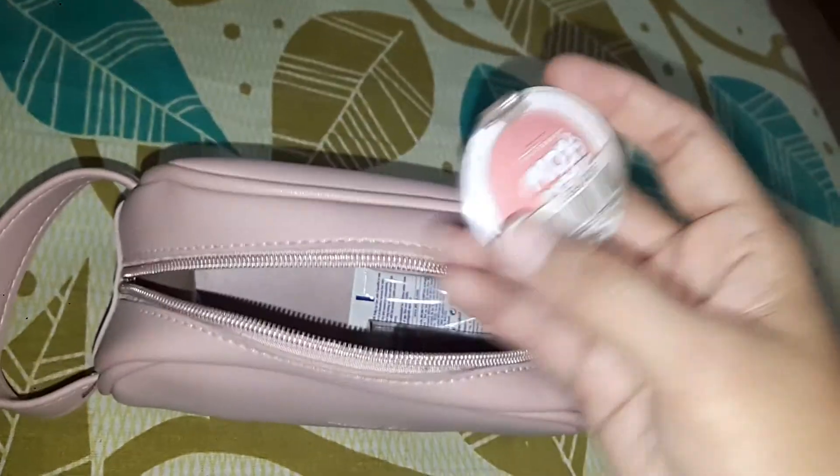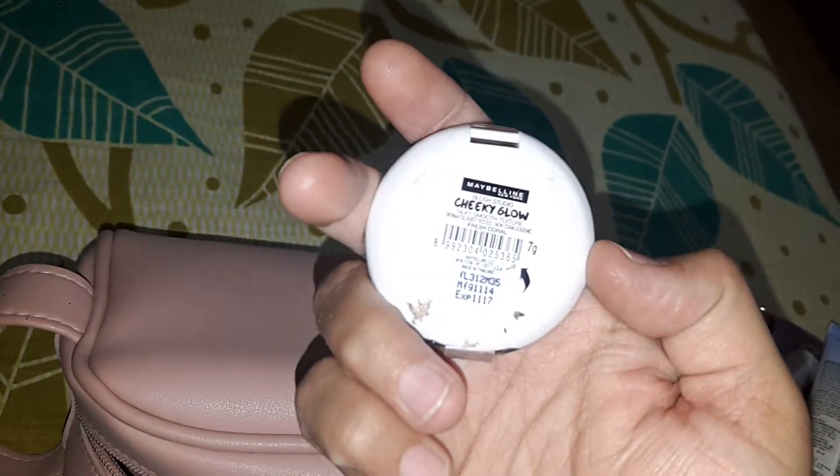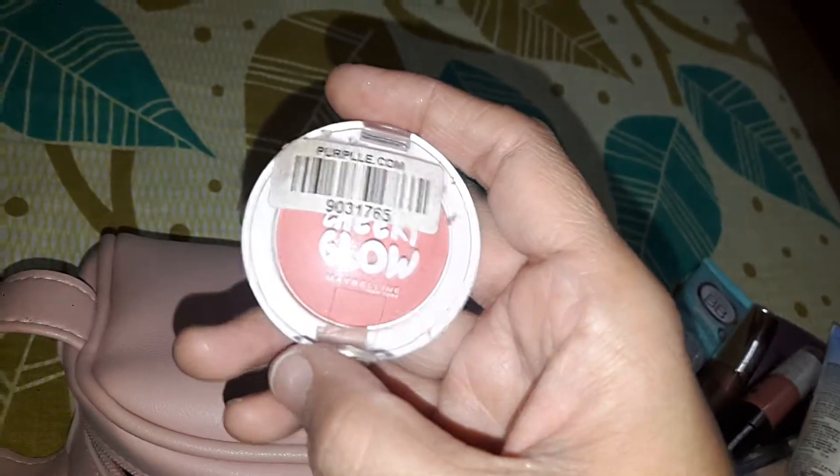Next I have the Maybelline Cheeky Glow Blush. It is also very good.